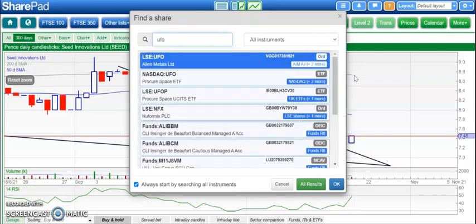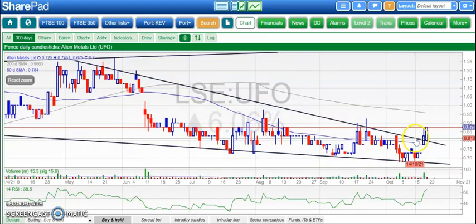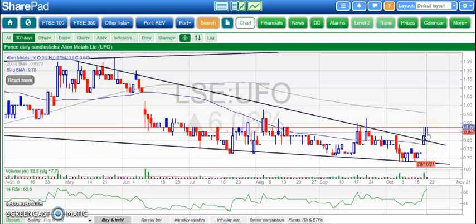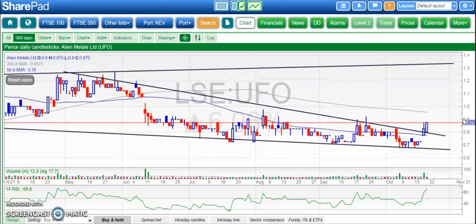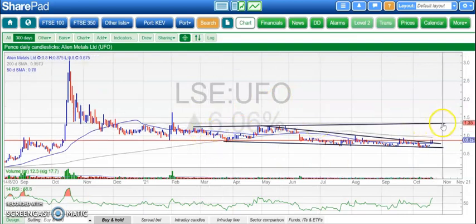Finishing off with Alien Metals, which was suggesting and hoping that the shares would break out of that wedge from back in the spring. We gapped through that yesterday, which was very encouraging, and looked like we were going to follow through quite strongly today. Initial target 0.95 — with a weekly close above that, then we could be looking at the top of that broadening triangle from back in February, as high as 1.3 pence by the end of next month. Things looking quite solid there for Alien Metals.